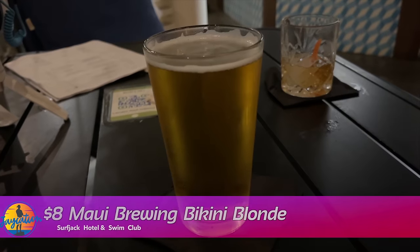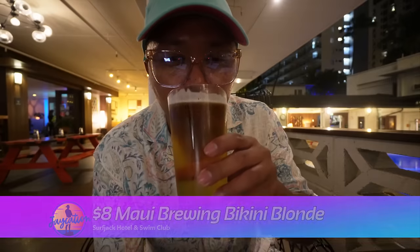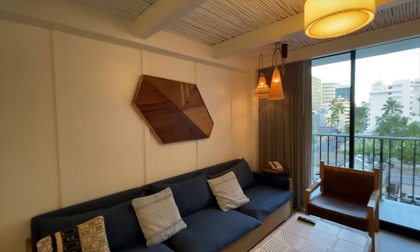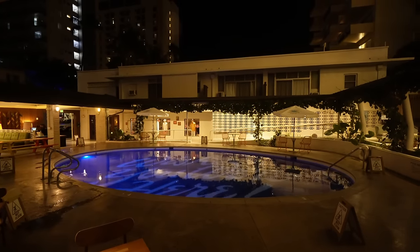Ever since I discovered the Bikini Blonde from Maui Brewing, it quickly became my favorite Hawaiian beer, especially when I'm here in Oahu. That's such a crisp summer beer. I decided to end my night here at Mahina and Sons with something simple like this. Mahina and Sons — two thumbs up. This is amazing, this was a great spot. If you're staying here, you've got to dine here at least once. Maybe twice. Maybe three times. Good night, Jaycationers — we'll see you in the morning in about two seconds.